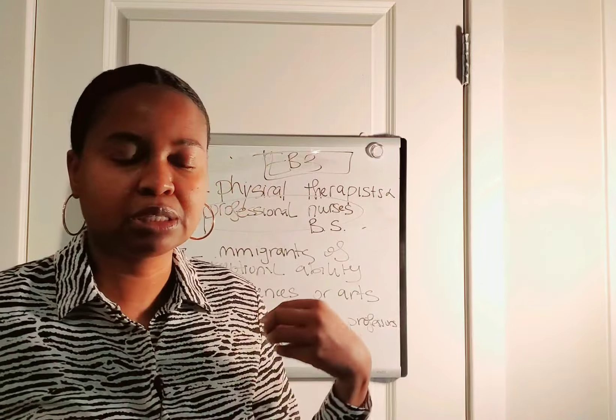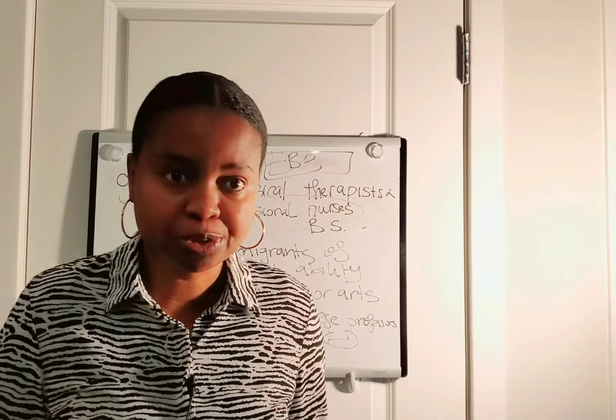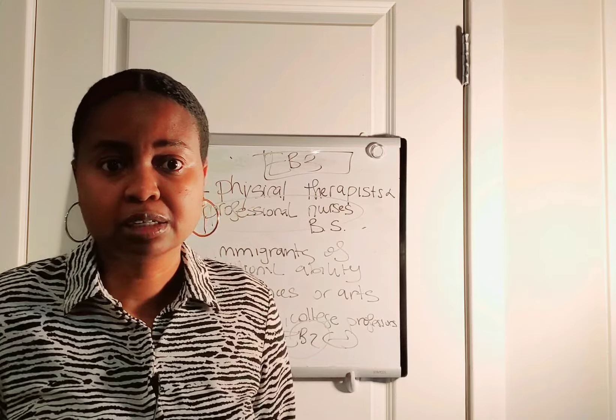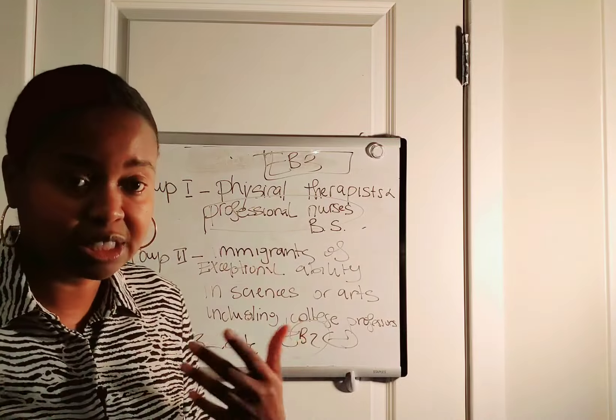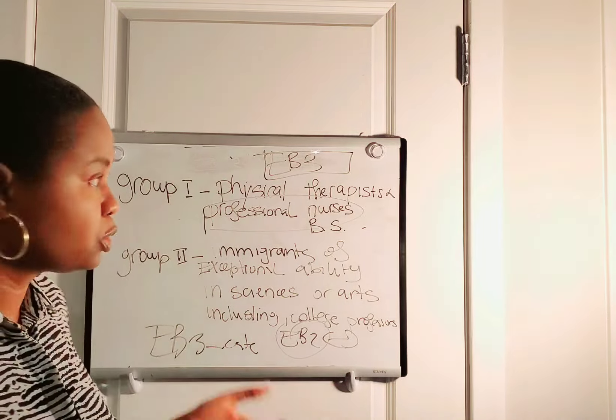I always like to tell immigrants, especially students, when they're choosing a major and if they have the intention to work in the United States, these are things to consider — Schedule A occupations and STEM degrees as well.